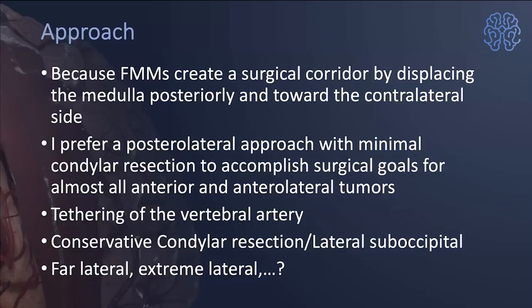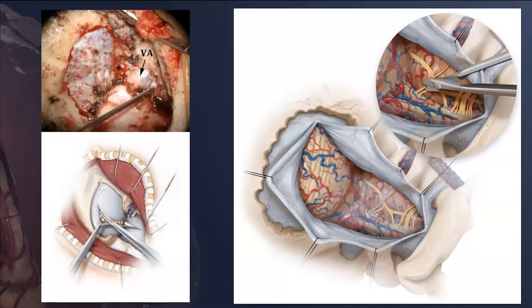I do not do condylectomy, or if I do it's very minimal. I do not mobilize the vertebral artery. My exposures take maybe 20 minutes, and I focus all attention on tumor resection. No matter how ventral the tumor is, by debulking you can create plenty of space without retracting the spinal cord. I use a posterolateral approach with minimal to no condylar resection and untether the vertebral artery with only a very minimal cortical resection of the condyle if anything.